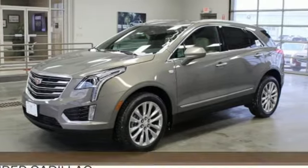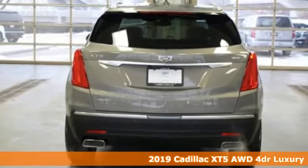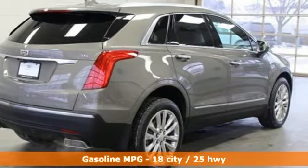Here's a new 2019 Cadillac XT5. For over 100 years, Cadillac has dared to drive the world forward. It's equipped for all your driving needs and wants.